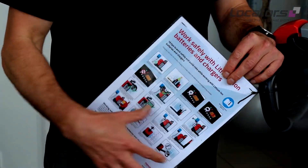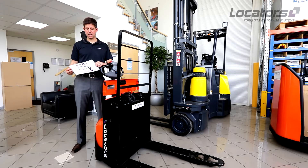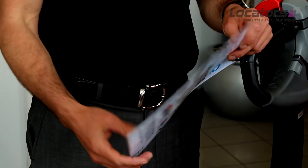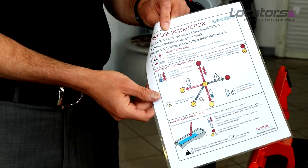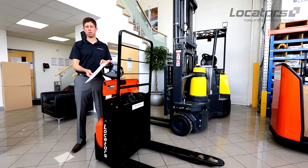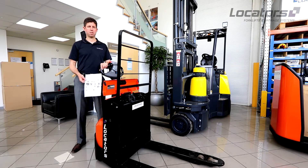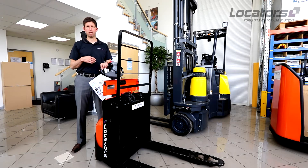Whenever Locator sends out a lithium-ion powered truck, we'll send it with Toyota's advice sheet covering what you should do regarding charging, plugging the truck in, and also guidance about the temperature environments the truck will work in. Our sales people will come to site and run through that, making sure that you're happy with your obligations as the end user. We would have gone through all of that before we would even recommend or supply the truck, looking at your shift times to make sure the battery will be able to do what you need it to do.